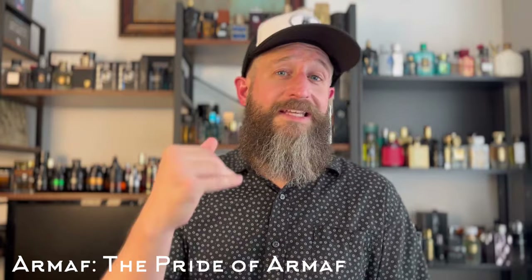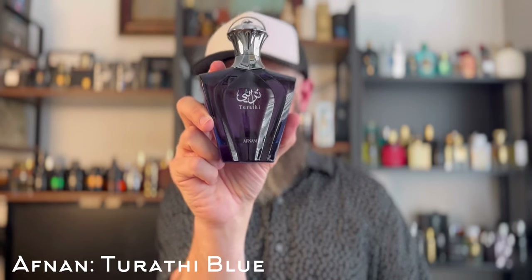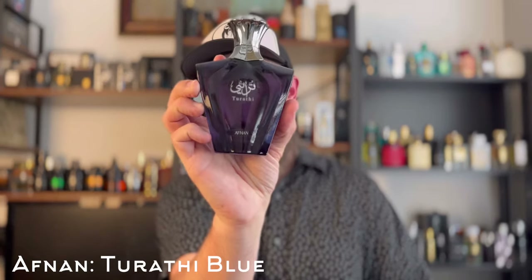Next is a clone of a very expensive Bulgari fragrance — Tygar — and out of all the clones out there, this one is considered by many to be the very best or at least in the top two. This is about a $32 to $35 fragrance: Afnan's Tarathi Blue. Afnan makes very good high-quality, great-performing clones, and this one is no different. Tygar is a very grapefruit-forward, aromatic blue fragrance with niche sensibilities.